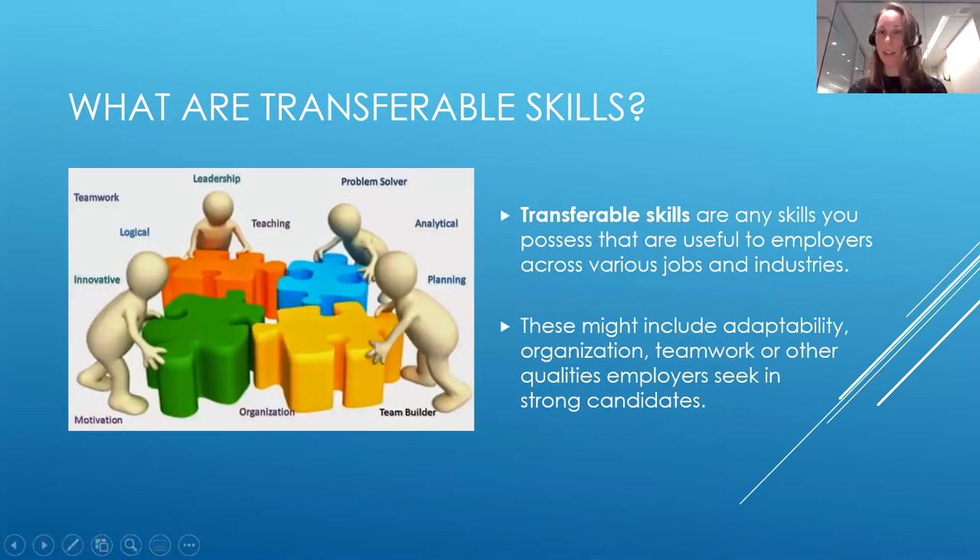Starting with a definition: transferable skills are any skills you possess that are useful to employers across various jobs and industries. Examples include adaptability, organization, problem solving, and teamwork — qualities that employers seek in strong job candidates. These should be on your resume and mentioned in your cover letters to showcase to employers that you're qualified for the position, whether it's an internship, part-time job, or full-time position. Employers want to hear that you've done similar work before.